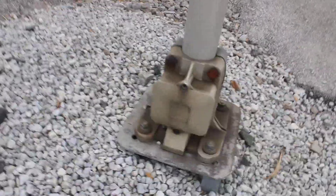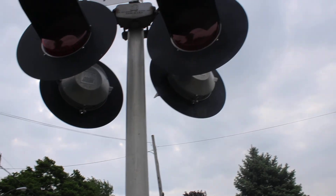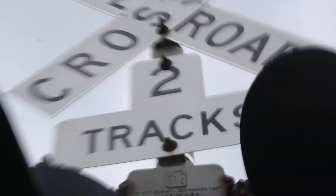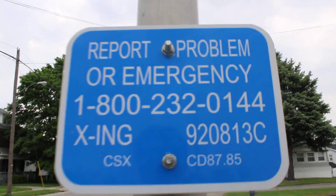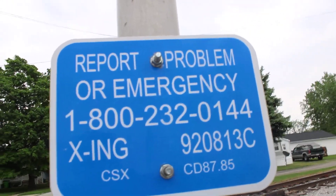Here we got signal number one. We got a Western Colon A signal base. We got four pairs of Western Colon A second generation LEDs. We got a WRRS light bracket, and this crossing has no bell at all. The DOT number is 920813C.